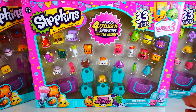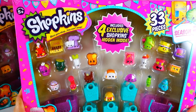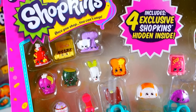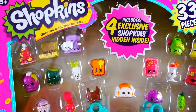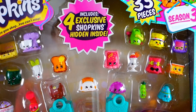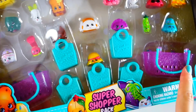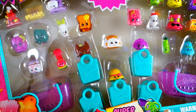The idea is that you buy larger quantities for a little bit more discount. Today I picked up three different ones — they didn't have a huge variety, so I think these were the only three that they had. It says 33 pieces but you only get 26 Shopkins, and four of those are exclusive and hidden. I picked the ones where I can tell I'm still missing a lot.